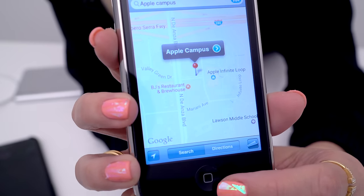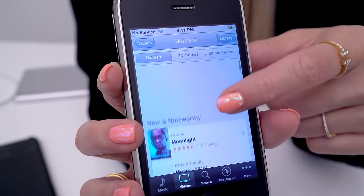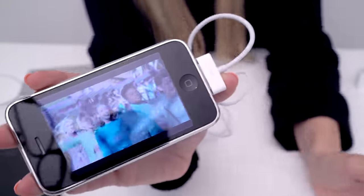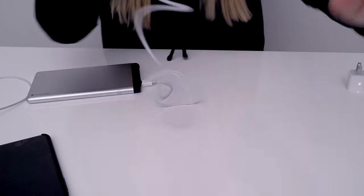Do any of you guys actually remember this phone? Do some of you still have this phone? I'm curious to see what point in life you guys started getting iPhones. Loading the Apple store — is anything even going to happen? Oh look, it's new and noteworthy. Will I even be able to download these? I did not know that Katy Perry even had a music video out. Let's see if we can download an app. Let's see if we can install Spotify — holy moly, it's downloading.